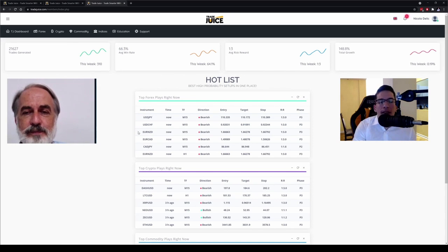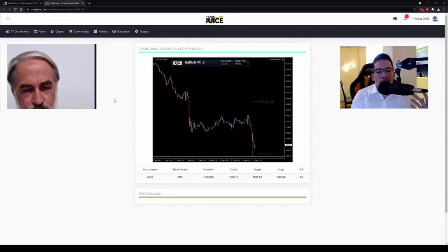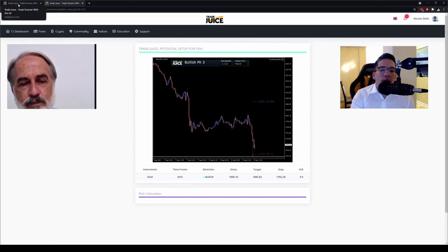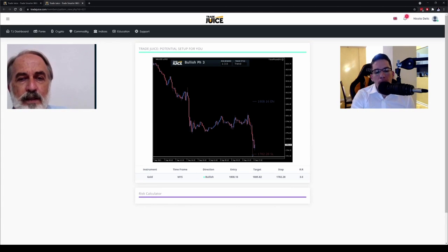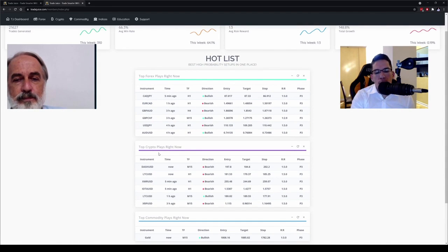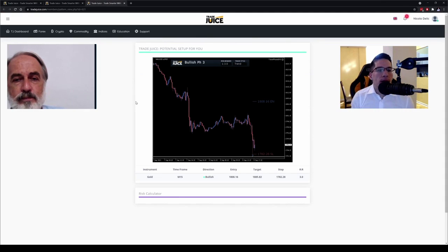I like to trade gold — you can click on any instrument name to get the chart. A lot of people like to see visually where to place the entry, stop loss, and target. This is an image — you're not trading on somebody else's platform. It's just directions showing what the chart would look like when you open it on your own MT4. TradeJuice generates signals all day long, so all you need to do is go to your favorite broker and place the trade.